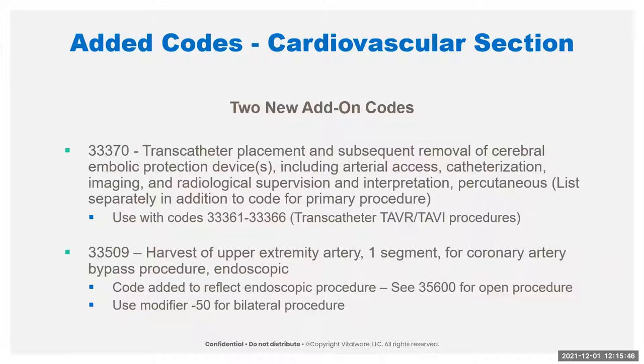Note that this is plural but doesn't have to be — if you place more than one device, the code is only reported one time. Repair is also included in this code, but if you have to do extensive repair or replacement of an artery, you could report that additionally.